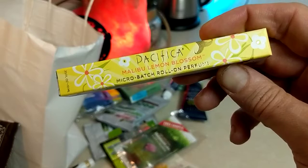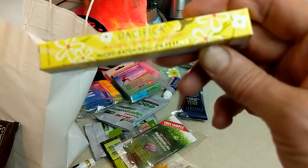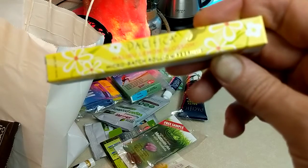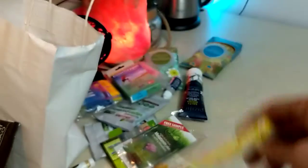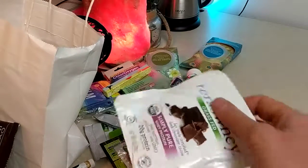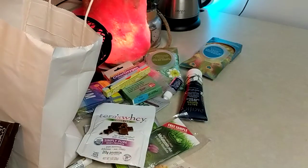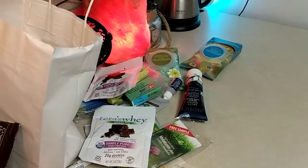Pacifica - they have some really nice smelling perfumes. I don't think this is one of my favorites; the island vanilla I think is actually my favorite smell. Then Tara's Way protein - this is okay, I usually prefer BioChem for taste and flavor.